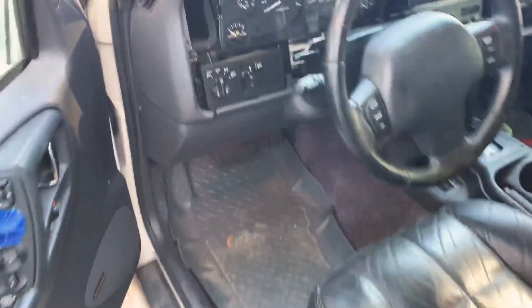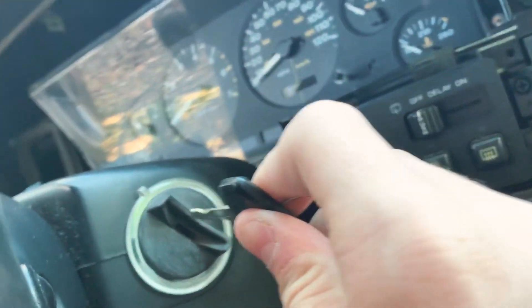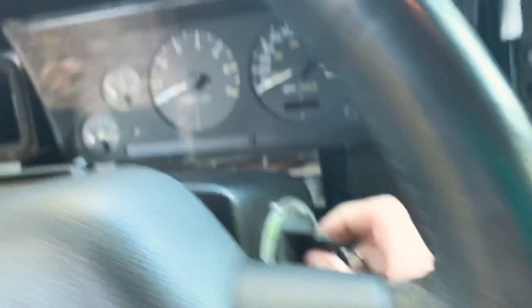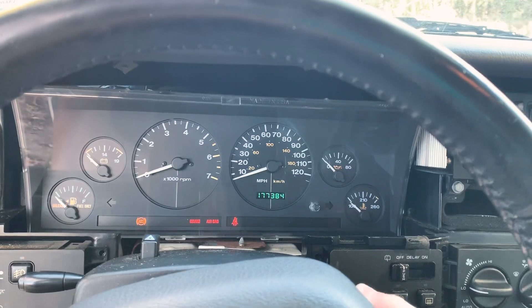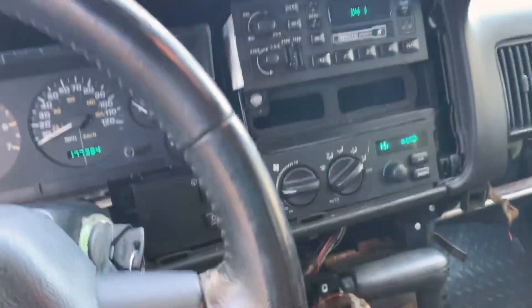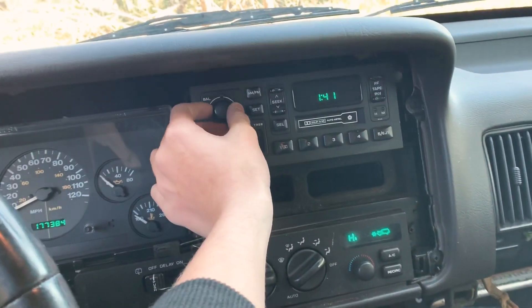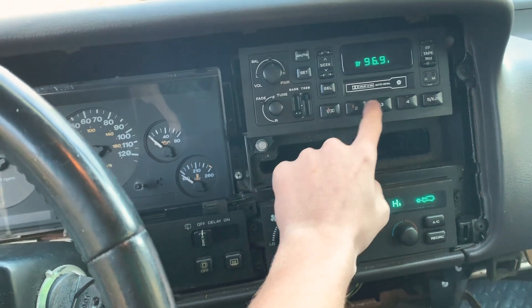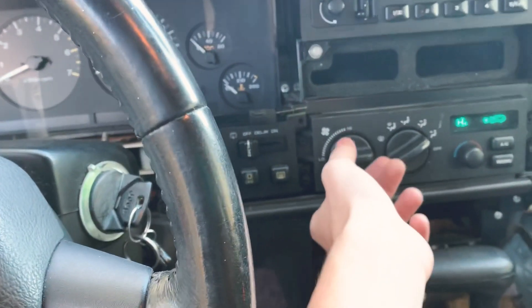The hood latch is broken so I can't get it open. I'm going to go ahead and start this thing up for you guys, show you what we got for this little amount of money. It's got the illuminated ignition at night time. It runs. The only thing wrong with it is all these gauges do not work. Everything else works — the heat works and the radio works.